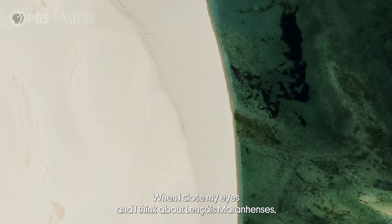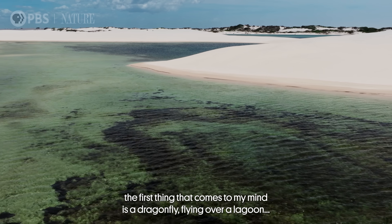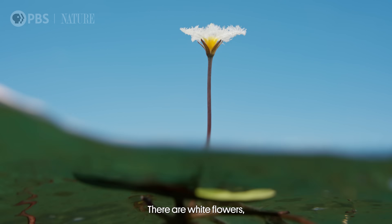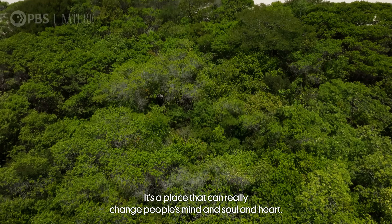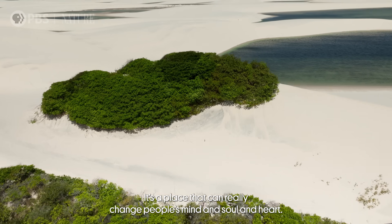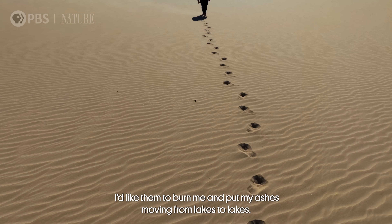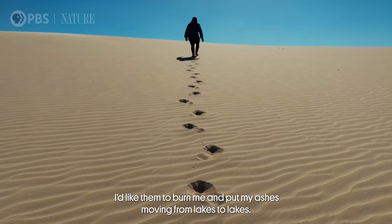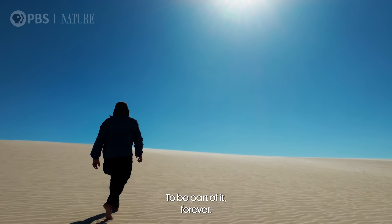When I close my eyes and think about the inside of Lençóis Maranhenses, the first thing that comes to my mind is a dragonfly flying over a lagoon. There are white flowers, and roots dancing in the water. It's a place that can really change people's minds, souls, and hearts — and they say, for the first time, 'I'm breathing.' It's very special. When I pass away, I'd like to be cremated and have my ashes moved from lake to lake, moving with the wind and the water — to be part of it forever.